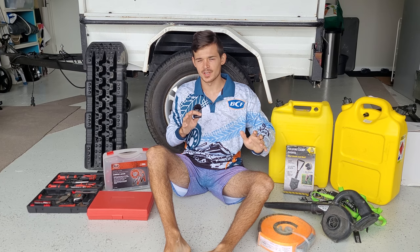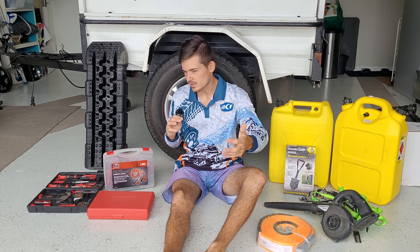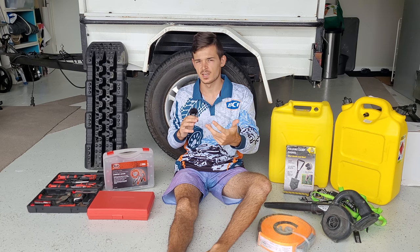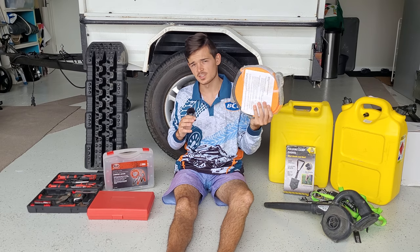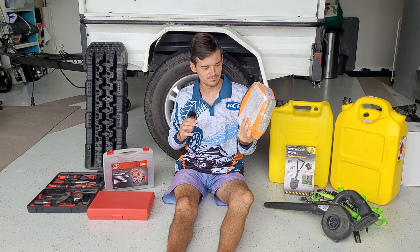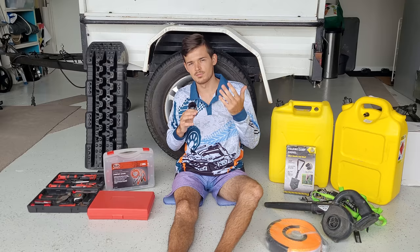Now for the basic recovery and emergency gear you need to get home safely. First up, recovery tracks — if you get stuck on the island, these help get your trailer and car out if no one else is around. Also a snatch strap to snatch you out of boggy situations.